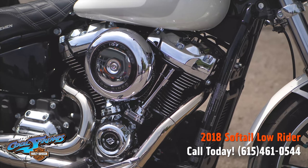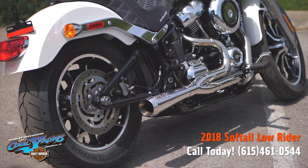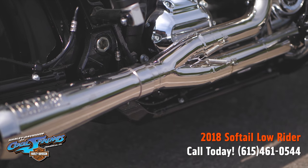This motorcycle features the 107 Milwaukee 8 motor, and it also features the FAB 2A polished stainless steel full exhaust.